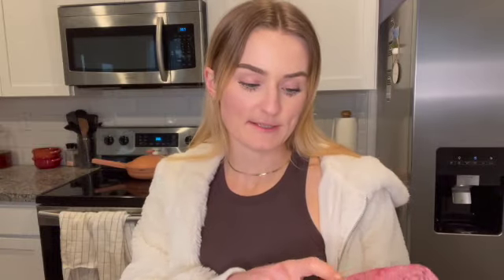I also got some ground beef. I'm going to make some tacos tonight for dinner and I always like to get the 100% grass-fed and finished ground beef. It's a little bit more expensive, but it's supposed to be better for you.